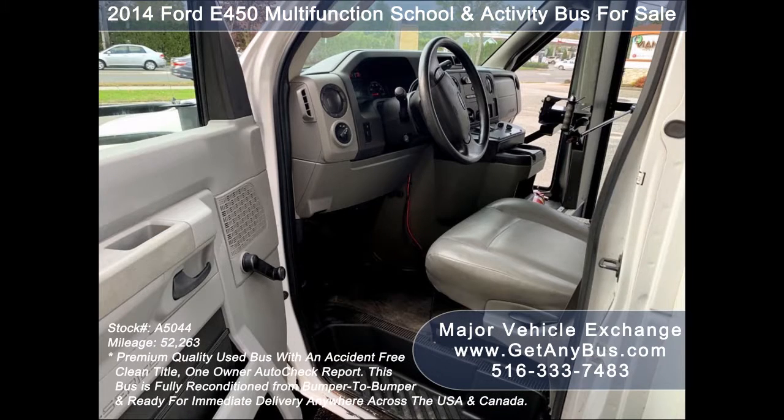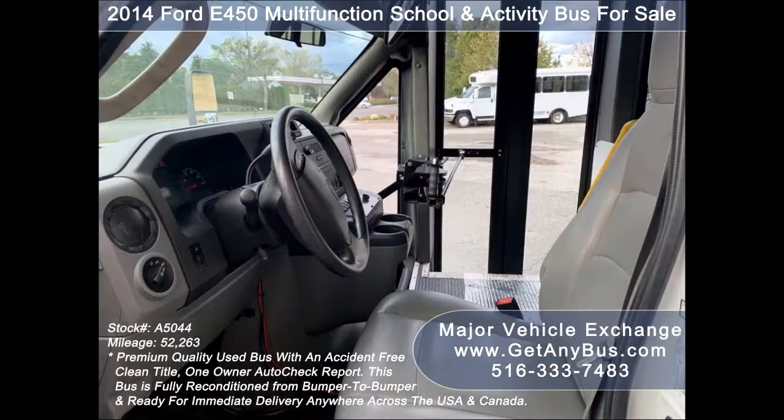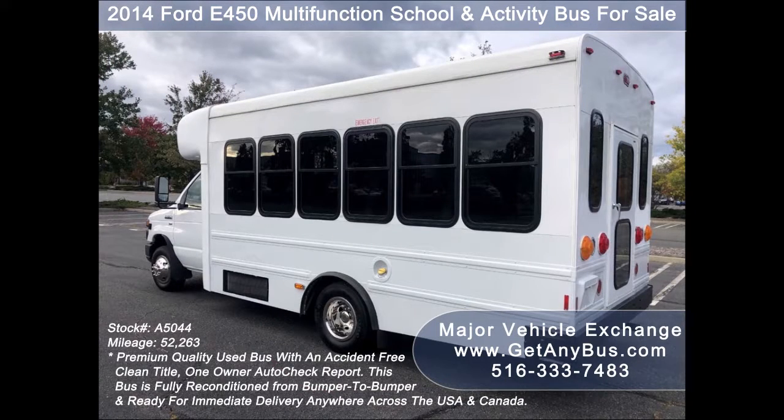GetAnyBus.com has a great selection of used buses and wheelchair vans for church, shuttle service, tour, charter, and team sports. This bus can be used in the United States and Canada.